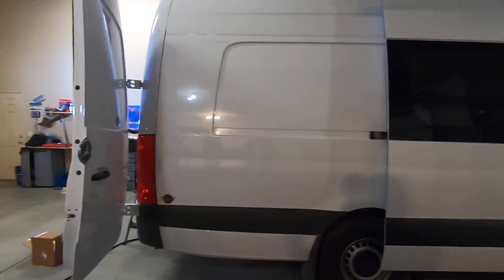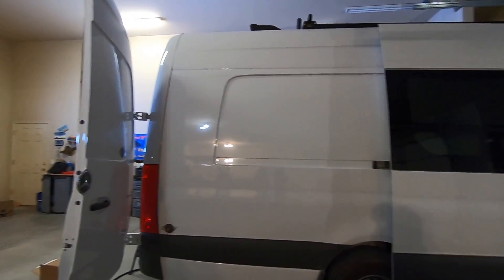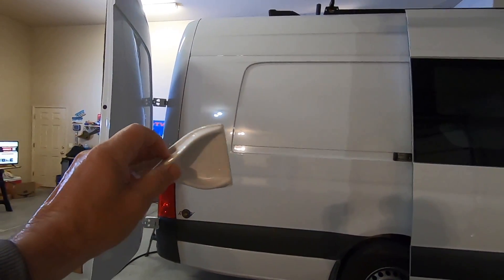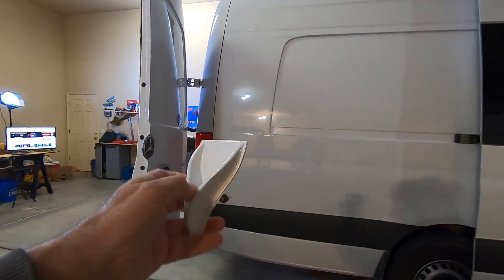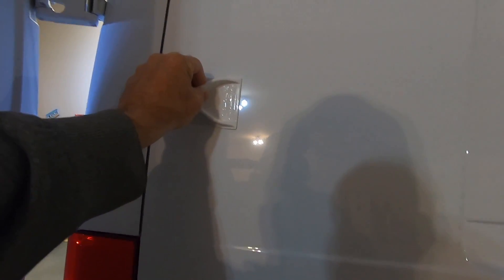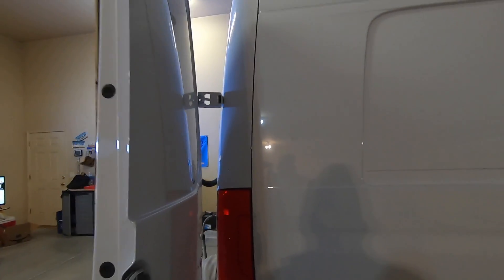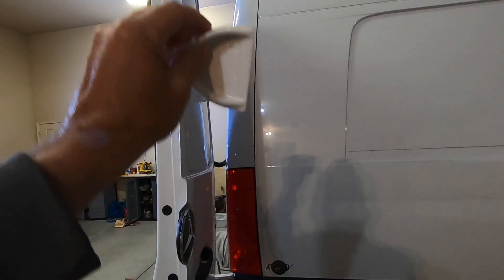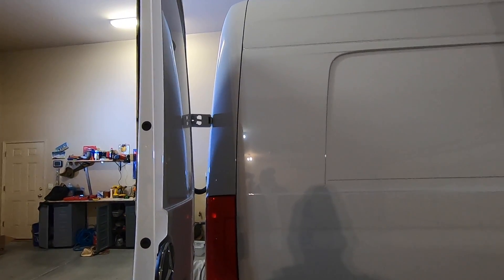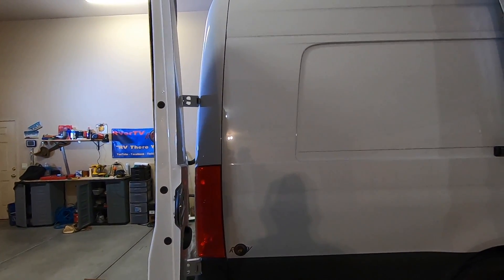They claim improved fuel mileage — I never really noticed a huge difference on the motorhome, but that doesn't matter. Just the handling improvement makes them worth it. They're white but come in black too. I'll put a link in the description where you can get them. A lot of truckers use them and they work well. They're very easy — just peel and stick. They can come off too; you can take them off just as easy as you put them on.